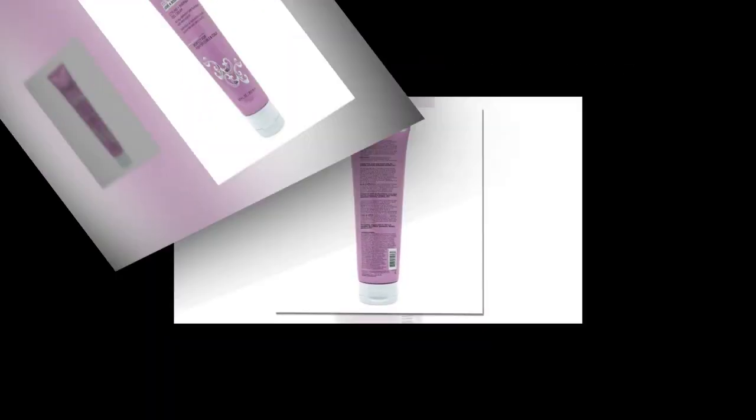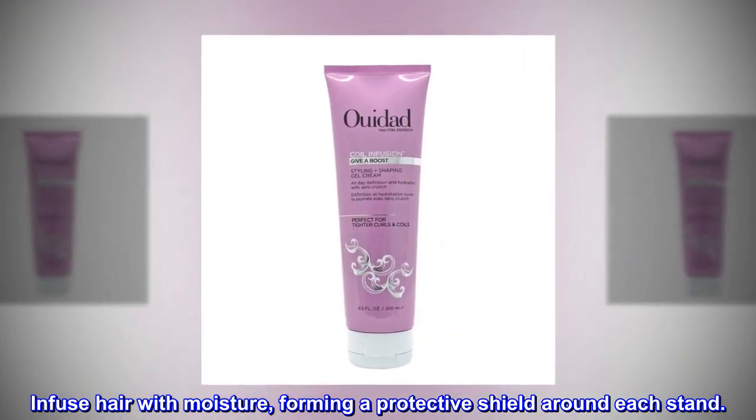Benefits. Infuse hair with moisture, forming a protective shield around each strand.